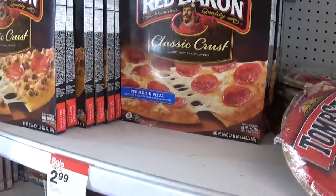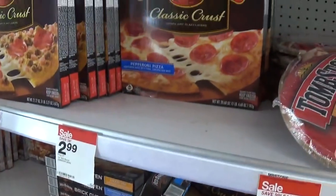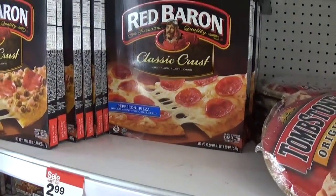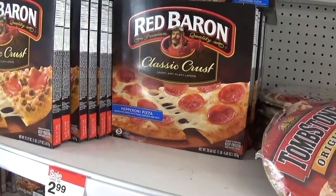Red Baron Pizzas are on sale for $2.99. Last week we had $1 off two coupons, so you would buy two at $5.98, use your dollar off, and pay $4.98 for two pizzas, which is a great price.